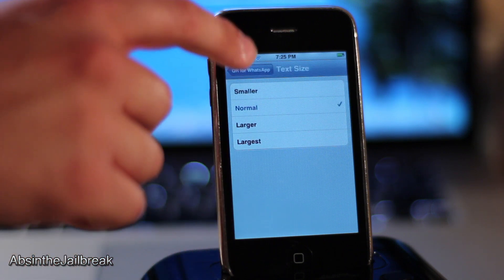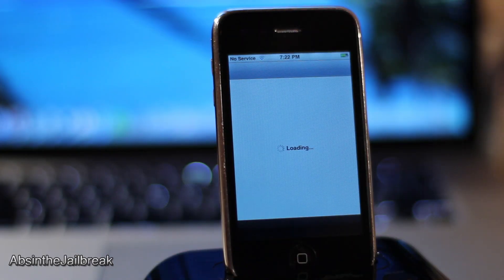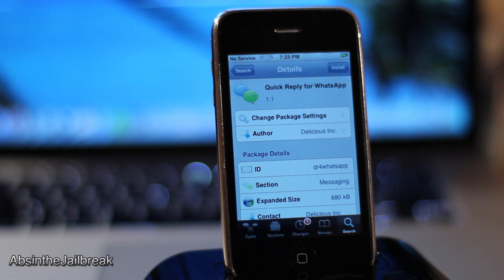So there you go guys, that is a quick look at Quick Reply for WhatsApp. The tweak is available for $1.99 on the Sidious store and it comes with a 7 day free trial. This has been Dan from AbsintheJailbreak.com and I will catch you in the next video.